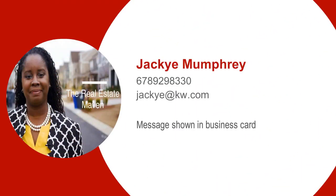Thanks for watching. If you're interested in buying, selling, or investing in real estate and want to work with Jackie, The Real Estate Maven, give us a call at 678-929-8330.